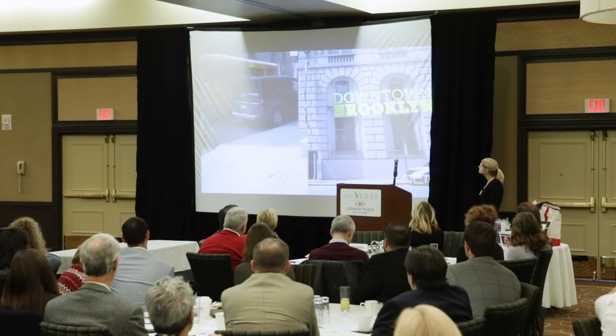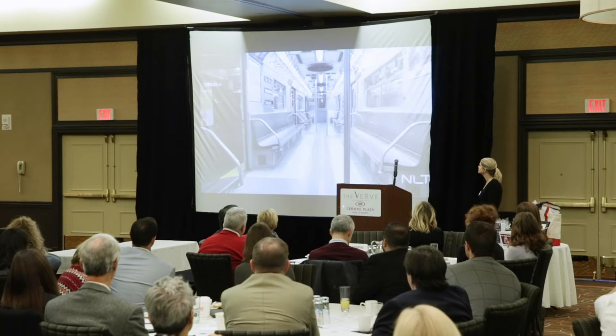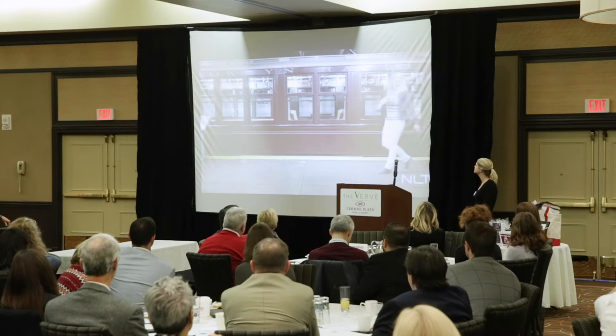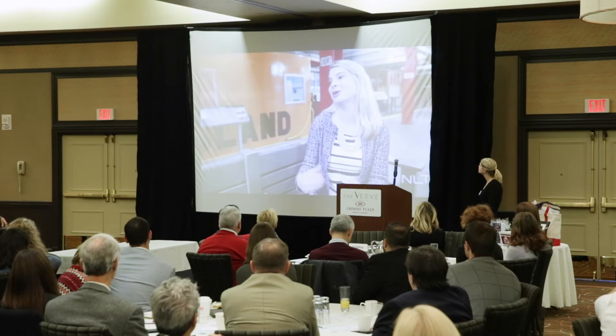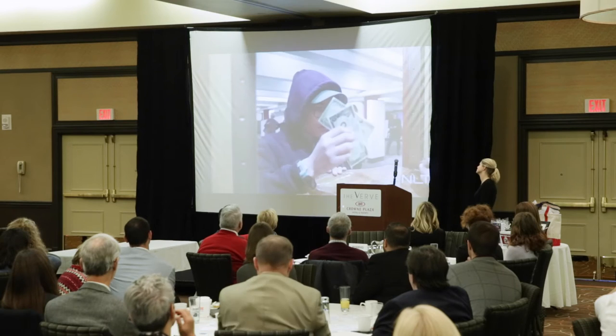We're an old subway station from 1936 — it became a museum in 1976. Our travel training program is for middle schoolers through adults who have developmental or intellectual disabilities, and they're coming here and learning about the first steps of subway travel.